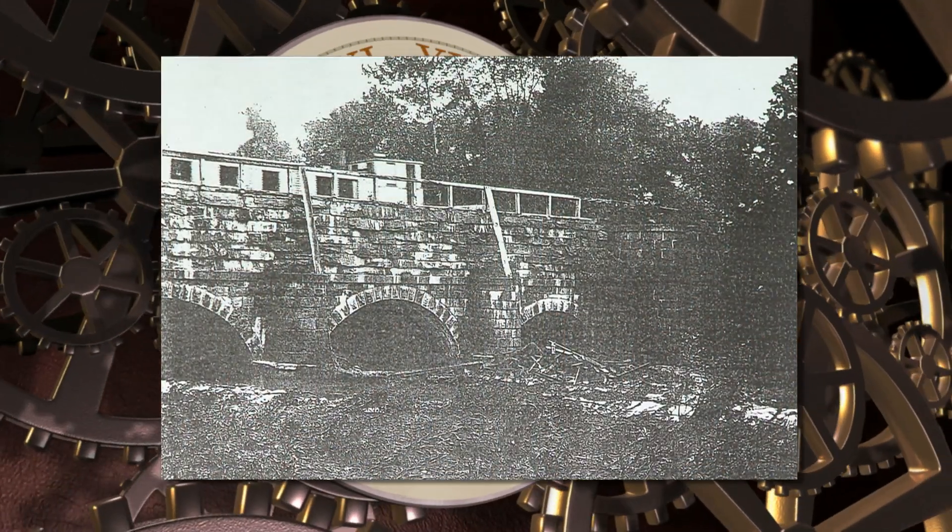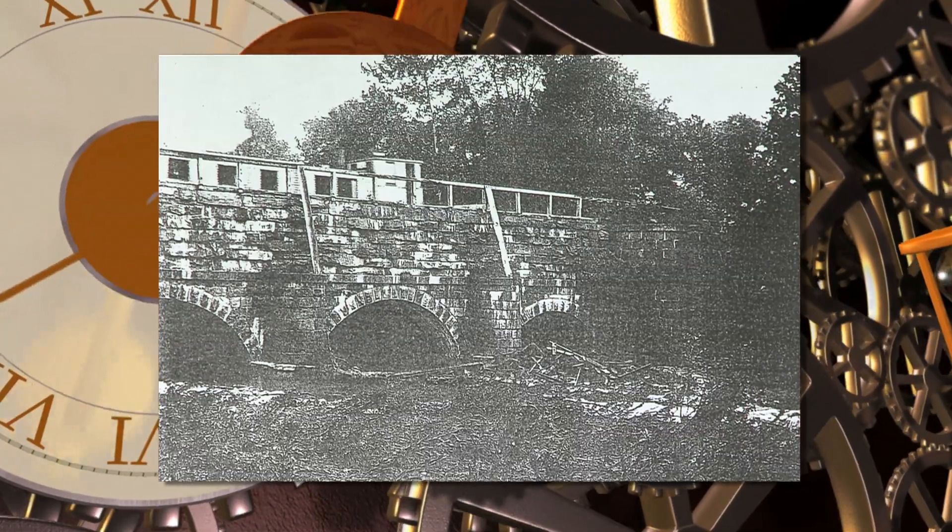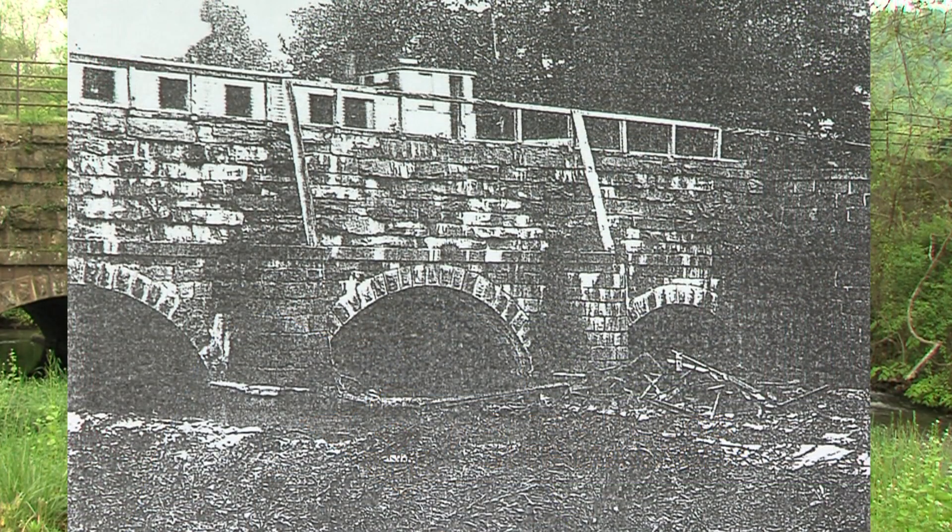In 1824, the Allegheny Aqueduct was built nearby, now a historic site off Route 724. An aqueduct, simply speaking, is a bridge for boats. It carried the boats from one side of the canal to the other.